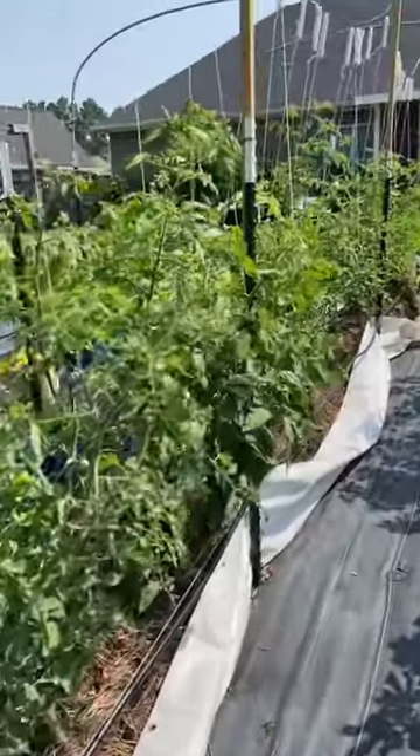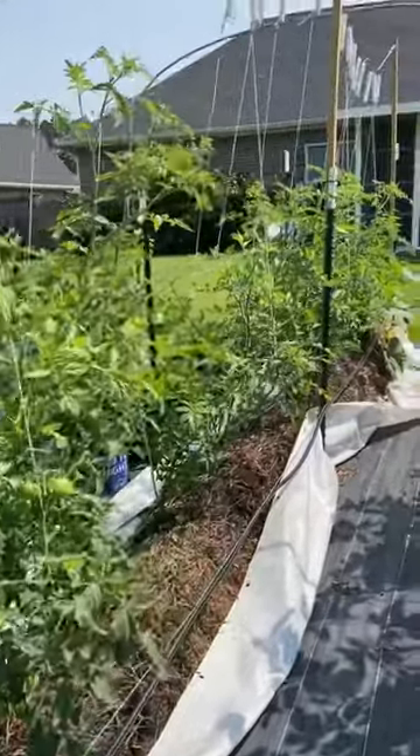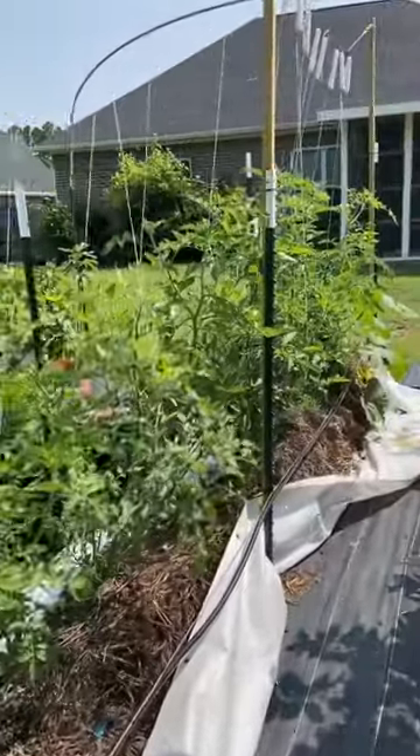The dry weather that we've had so far in June has been great for the health of these tomato plants. They are producing well, and for this time of the year there is very little disease.